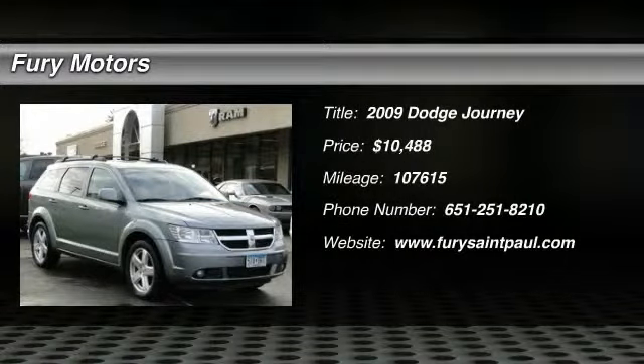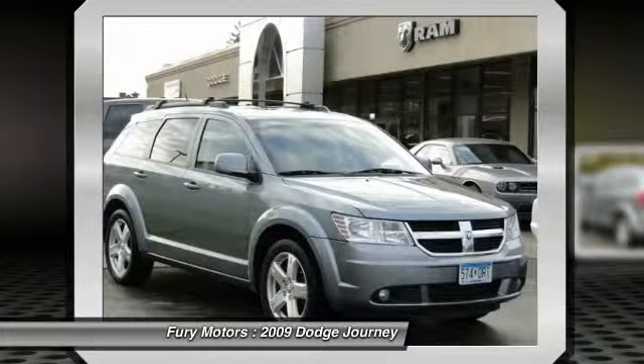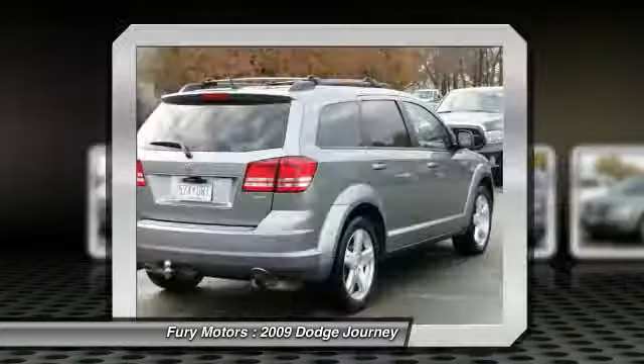The 2009 Dodge Journey. Dodge Journey combines the practicality of an SUV with the comfort of a car, all while boasting a style all its own.